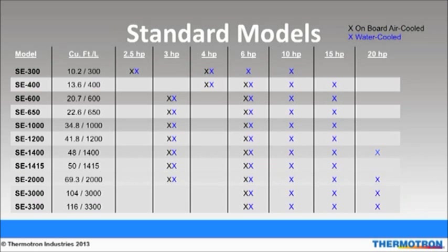Larger compressors increase air temperature change rates as well as increasing the chamber's cooling capacity. Heater sizes are then matched with compressor sizes to be comparable to the cooling performance. Standard chambers feature either an onboard air-cooled condenser or a water-cooled condenser for up to 6 horsepower compressors. 10 horsepower compressors and above have the option of a remote air-cooled condenser. Our chambers can be built in compliance to numerous domestic and international electrical standards including CE and CSA, and we can accommodate any voltage for worldwide performance.